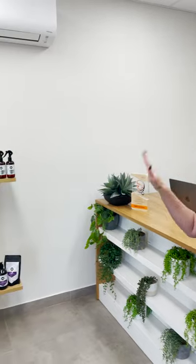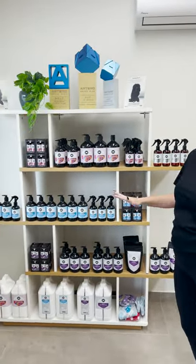This is our reception area, so you will be able to come here and buy all our different products, some grooming tools, things like that.